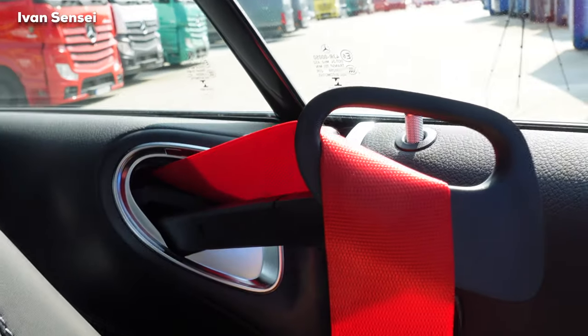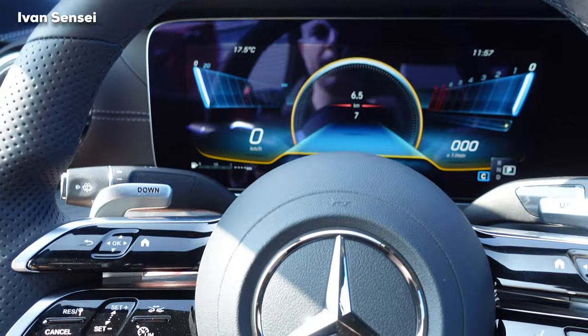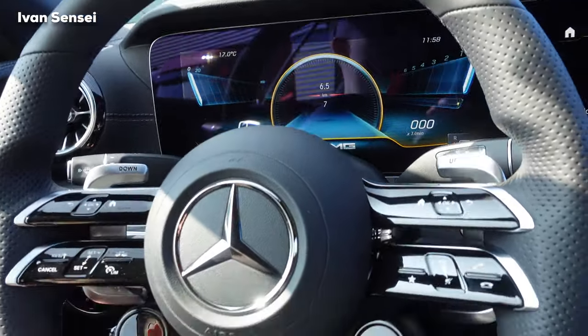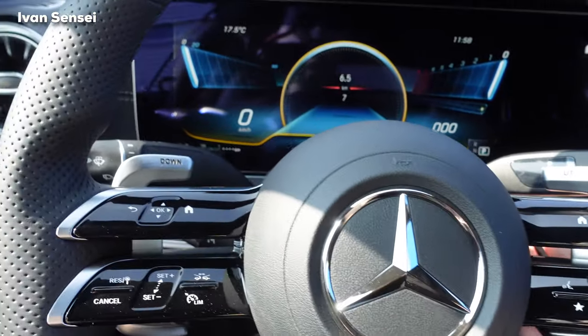We have soft close on the doors. You can see the beautiful red seat belt and the new AMG super sport steering wheel — how gorgeous is this. With emotion start, if you hold one pedal the car will start in a louder mode, but you can also turn it into the sportiest mode.